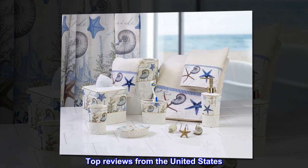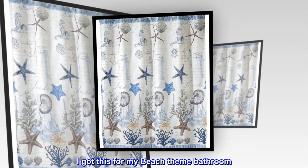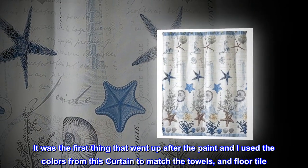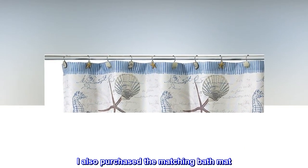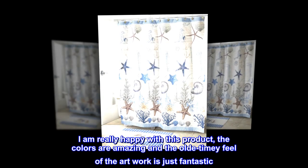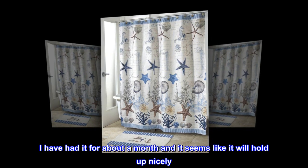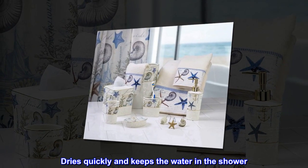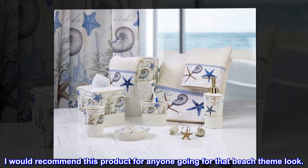Top reviews from the United States. Very well done, artistic. I got this for my beach-themed bathroom. It was the first thing that went up after the paint and I used the colors from this curtain to match the towels and floor tile. I also purchased the matching bath mat. I am really happy with this product. The colors are amazing and the old-timey feel of the artwork is just fantastic. I have had it for about a month and it seems like it will hold up nicely. Dries quickly and keeps the water in the shower. I would recommend this product for anyone going for that beach-themed look.